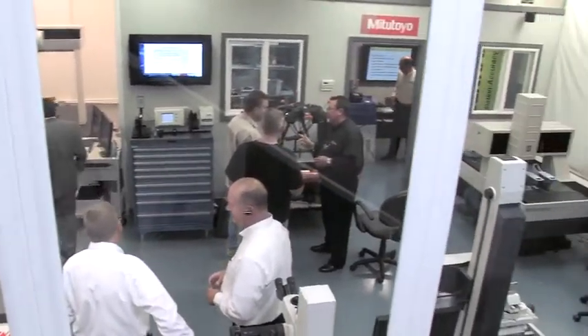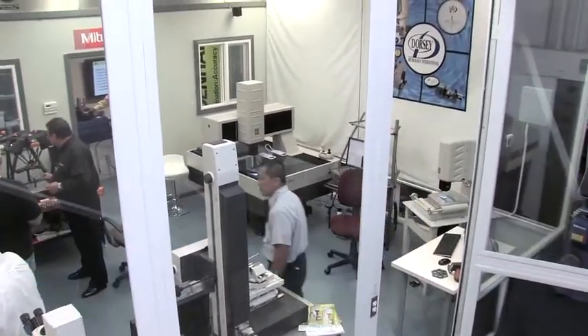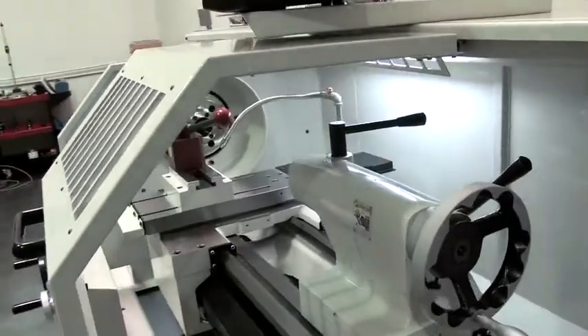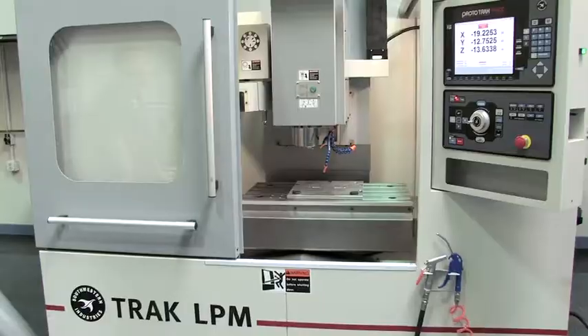Within the facility we have a temperature controlled metrology lab with humidity control, and we have a very large machine tool showroom which showcases the latest tools from Friar Machine Tool, ProtoTrack, Southwestern Industries, as well as Herco and Sharp.